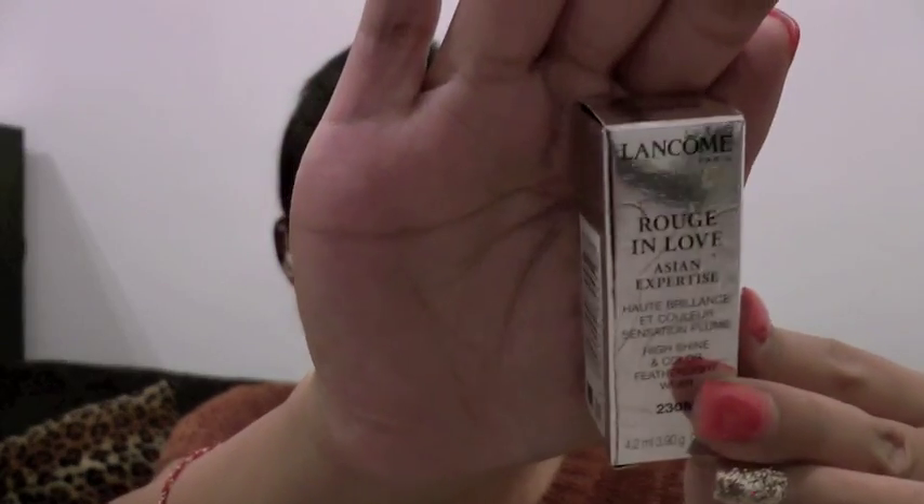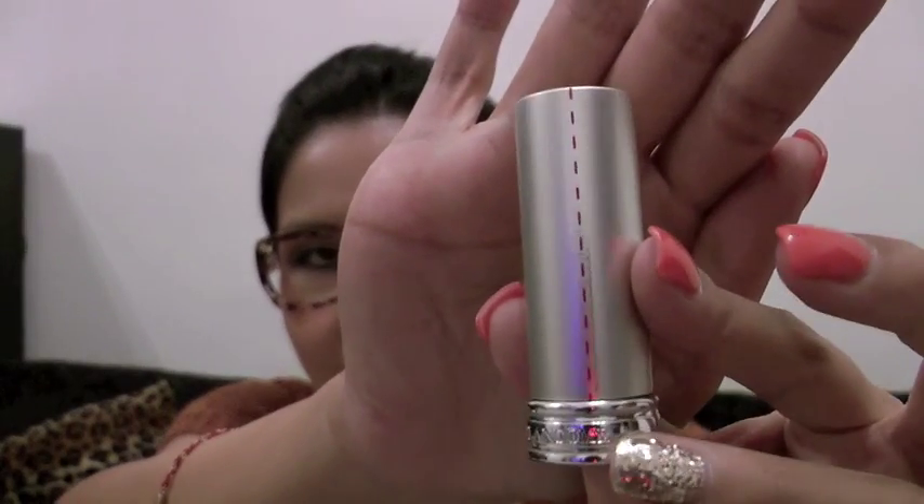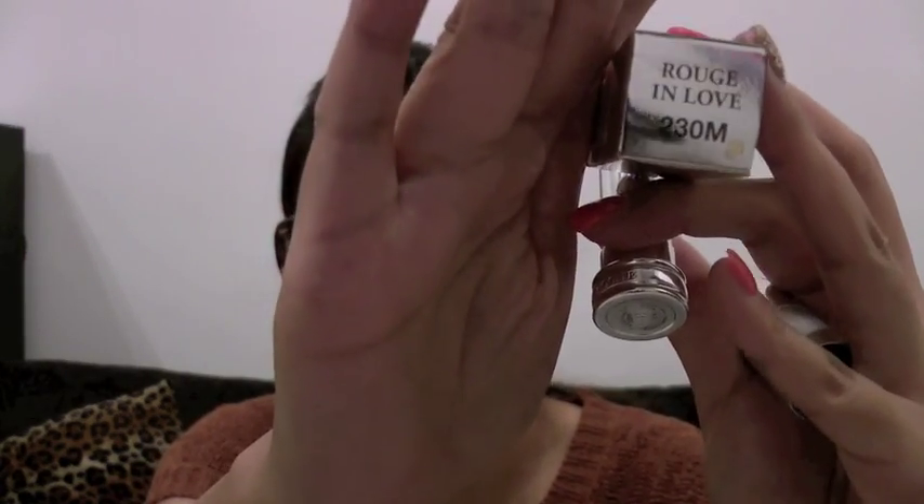The second brand is Lancôme. They've launched this recently and there were about 20-something colors to choose from, but I picked four. Some of the colors are quite vibrant and some are quite natural. They divide the collection into three categories: morning time, noontime, and nighttime for when you go out and party. I really like the packaging as well — it's very chic and the back has a red dotted line. This color is number 230M.